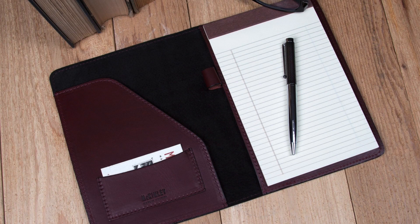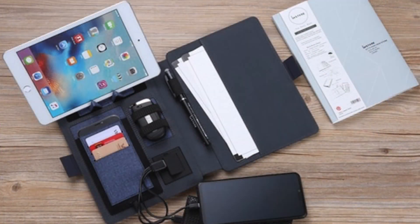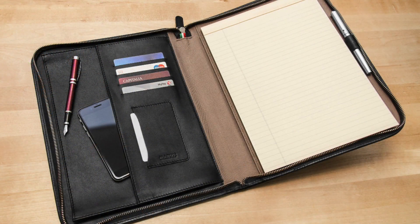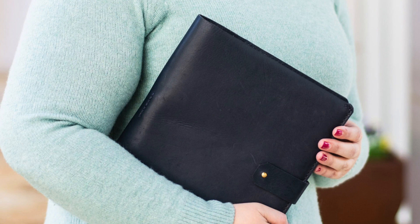A pad folio is smaller than a portfolio but similarly functional, and it can store a stack of files, documents, papers, and even gadgets. It comes in a classic and professional design that you can bring to your meetings and business conferences. It's an excellent gift for entrepreneurs and graduates, carrying travel tickets, proposals, documents, and resumes. Pad folios are much smaller than portfolios since their primary use is mostly for paper and notebook storage.